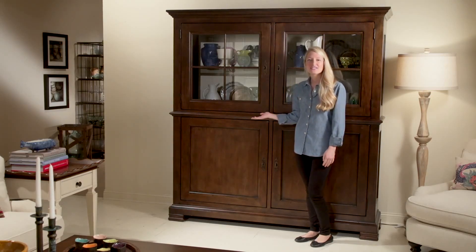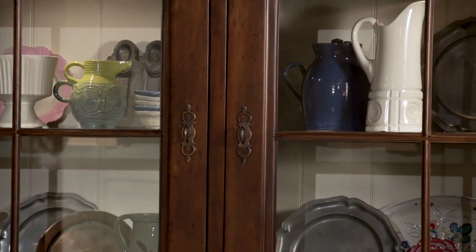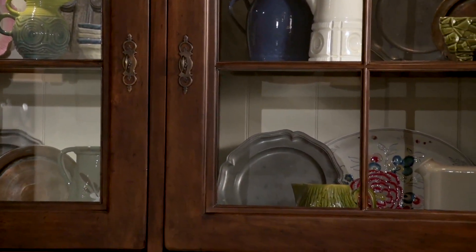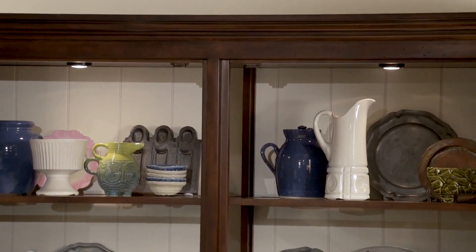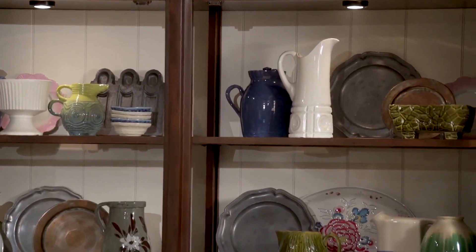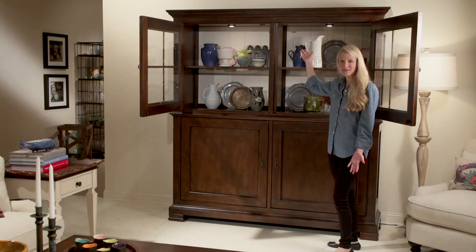Hi, I'm Paige, and this is the Cordobal Cabinet. Behind these two doors, this piece provides plenty of storage. With two adjustable wood-framed glass shelves and an interior back panel finished in blank, there's also touchlights above, which illuminate the space.